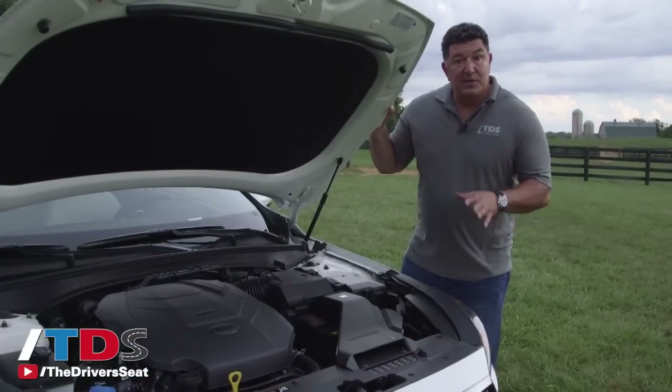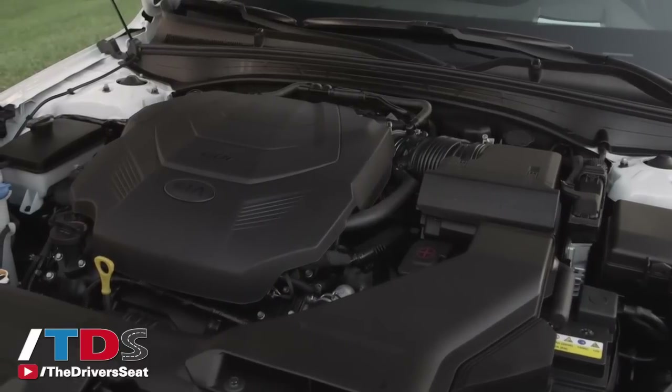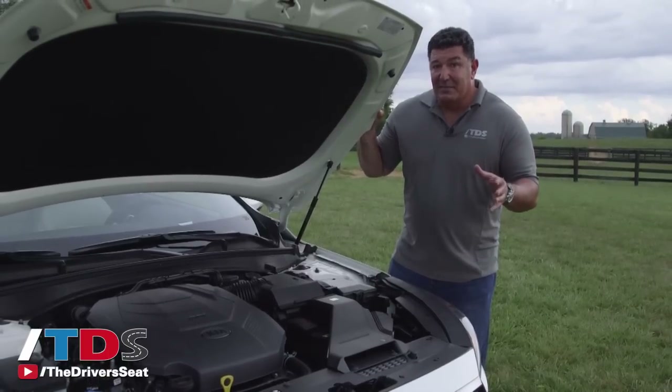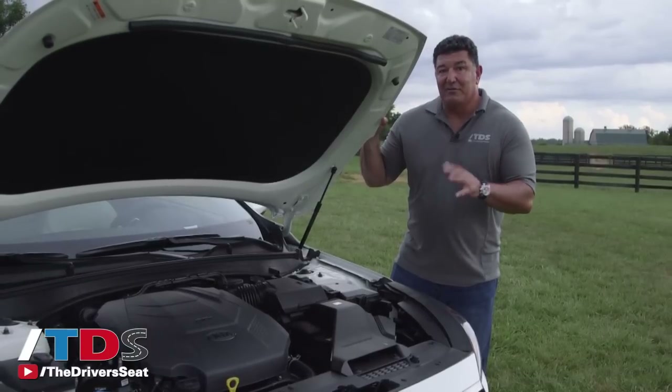The engine Kia has chosen for the Cadenza is a 3.3-liter V6 gas direct injection producing 290 horsepower, which is really on par with the entire segment. One of the vehicles that stands out in that segment is the Impala, which has a four-cylinder turbo, and we expect Kia in the next couple of years to kind of follow suit.